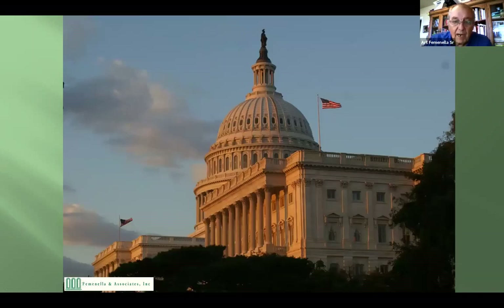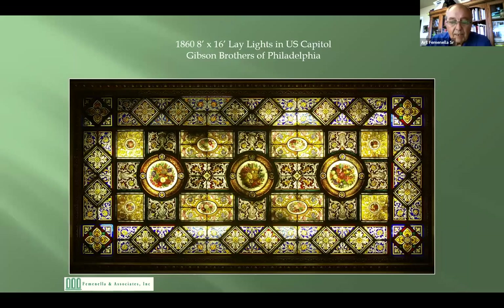We've done a lot of work at the U.S. Capitol. We removed these monumental leylights — eight feet wide and sixteen feet long, four of them, in the major staircases. They're important because they're pre-Civil War, from 1860. Not a lot of pre-Civil War stained glass exists in the United States. We took them out 13 years ago; what you're looking at now are fakes I made because they still can't afford to fix them.